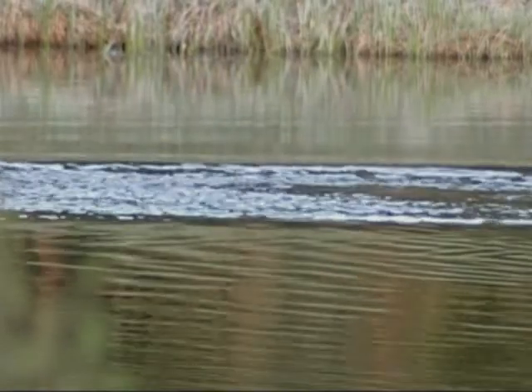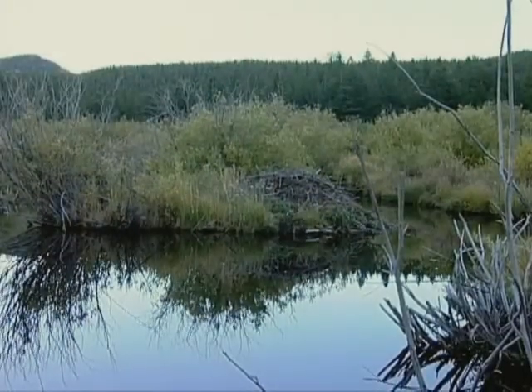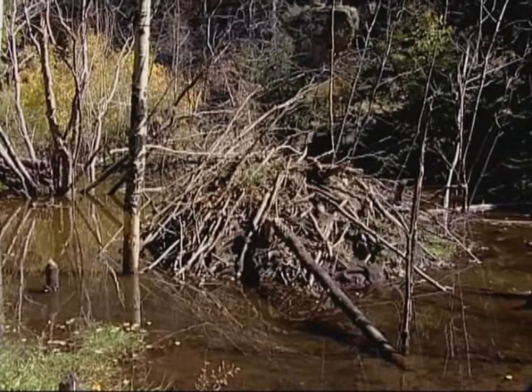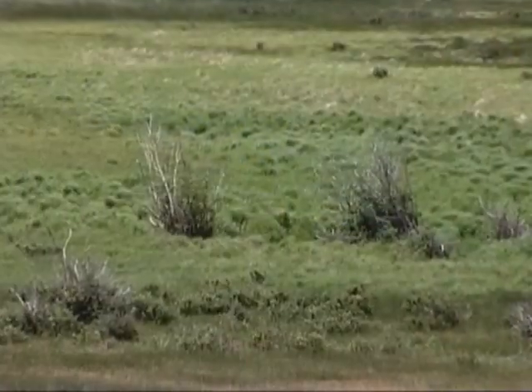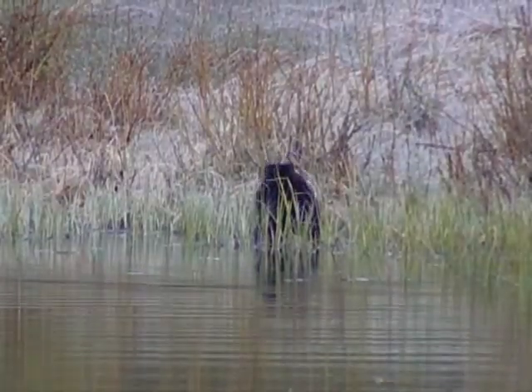That last animal, the beaver, has a special relationship with willow. Here in Rocky Mountain National Park, beaver eat primarily willow with some aspen and other vegetation. Beaver also use willow as a building material to construct homes called lodges in the middle of streams. Beaver are quite picky about their food. When a beaver goes foraging, it looks for tall willows with thick stems that have a lot of leaves. Willow that have been heavily browsed by elk may not be very tall, have slender stems and not many leaves — just not good beaver food.